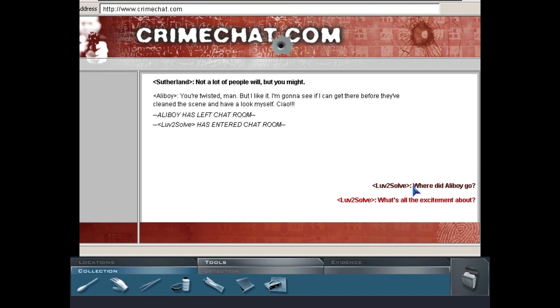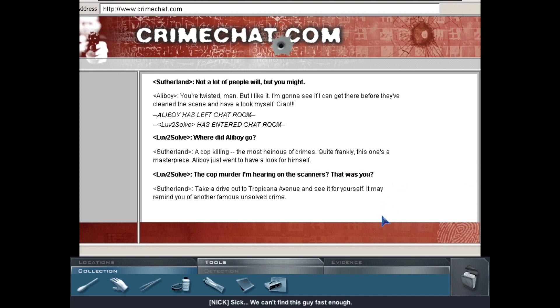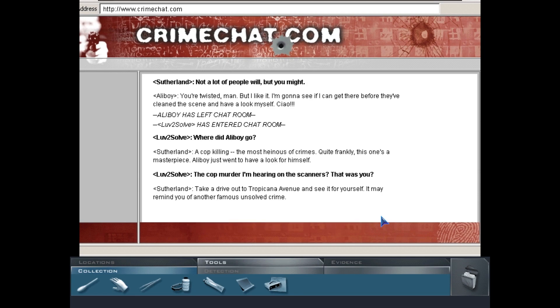In the chat room: someone calling themselves Sutherland says of the cop killing, 'The most heinous of crimes — quite frankly, this one's a masterpiece.' They're noting the similarity to another famous unsolved crime and directing people to Tropicana Avenue to see it for themselves.